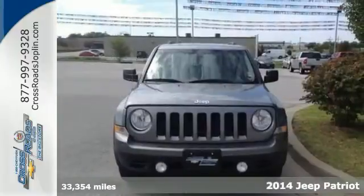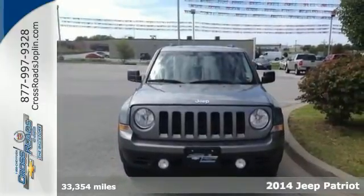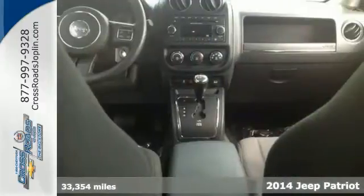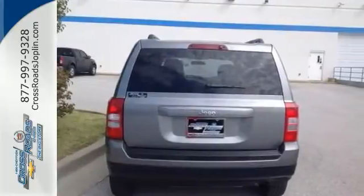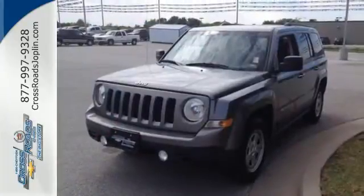This fantastic 2014 Jeep Patriot is the one-owner SUV you've been looking for. It has anti-lock brakes, steering wheel controls, stability control, and privacy glass. It's only had one previous owner, so it's sure to be a favorite. Come take a test drive today.